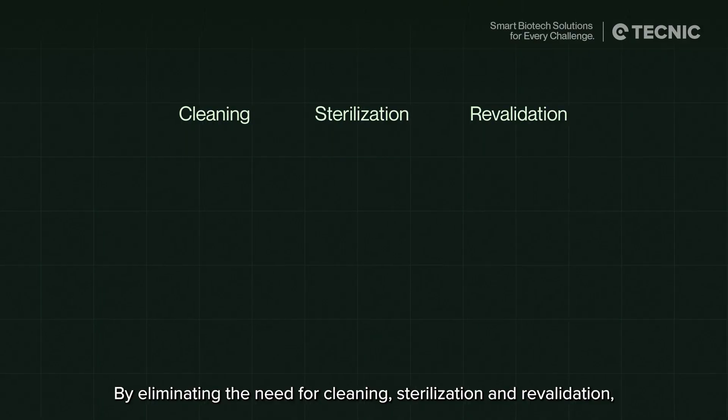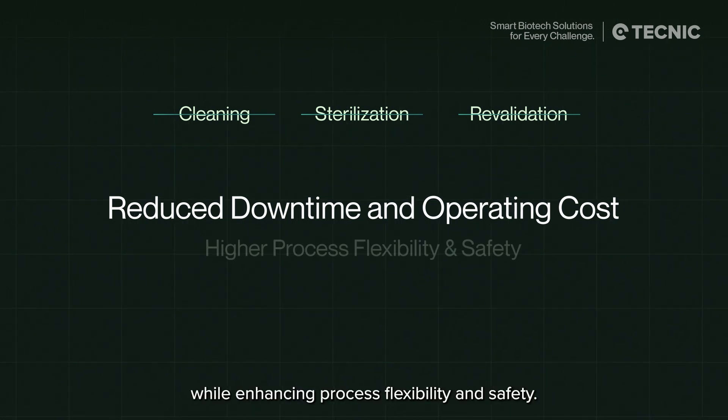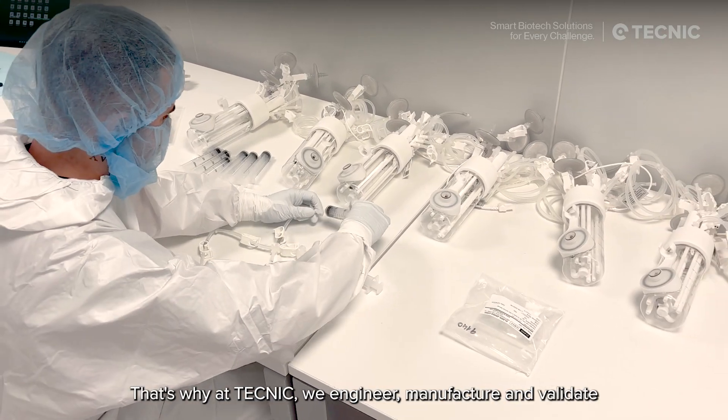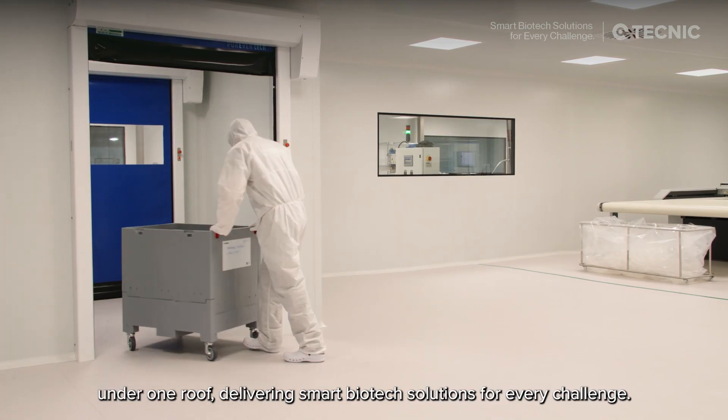By eliminating the need for cleaning, sterilization, and revalidation, our single-use systems reduce downtime and operating costs, while enhancing process flexibility and safety. That's why at Technic, we engineer, manufacture, and validate every single-use component under one roof, delivering smart biotech solutions for every challenge.